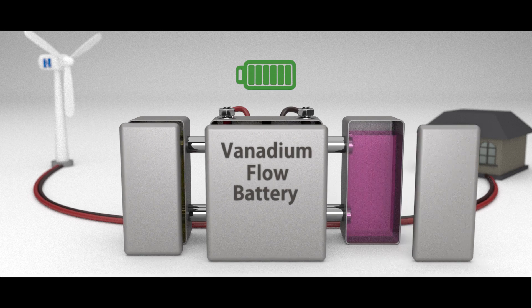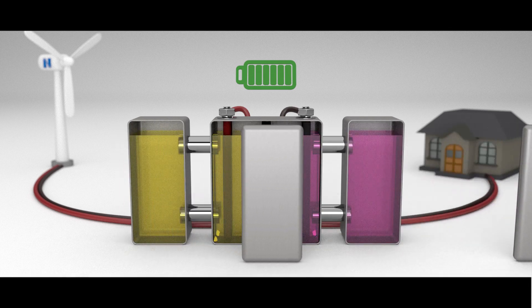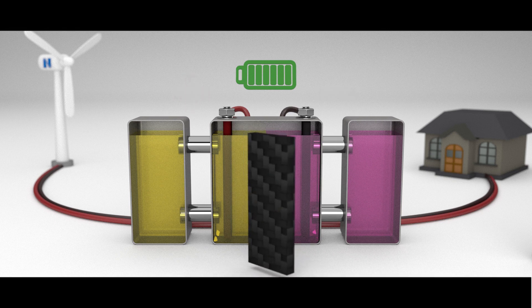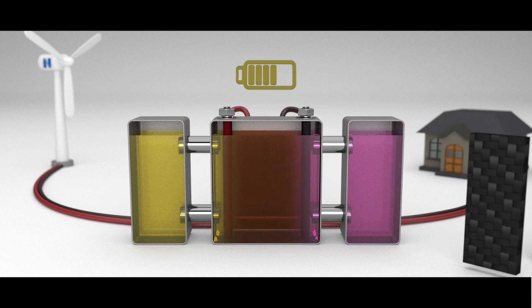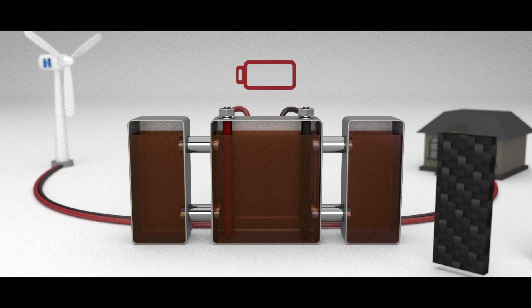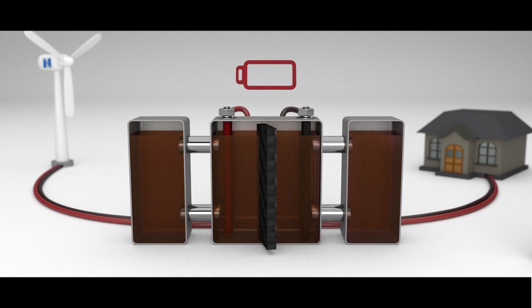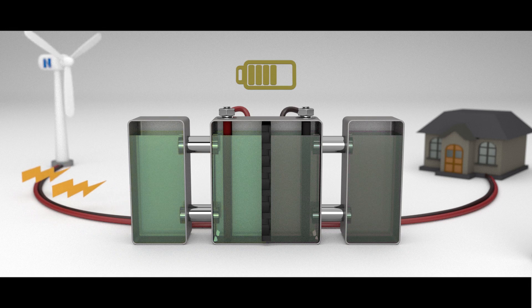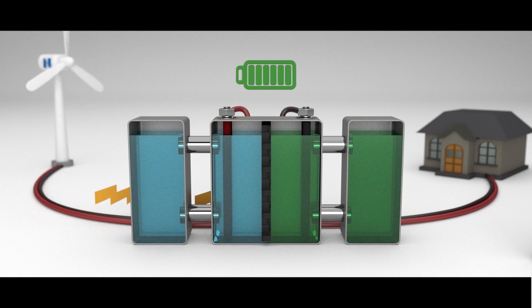A simple way to think about a vanadium flow battery is the following. On one side you have a plus charge, on the other side you have a negative charge. You want to keep them separated because if you don't, they'll recombine and you can no longer use that energy. But if you keep them separated with this membrane material that we're designing, you can put charge into each of these solutions. Those charges are what we use to move electrons, and electrons of course are what energy is.